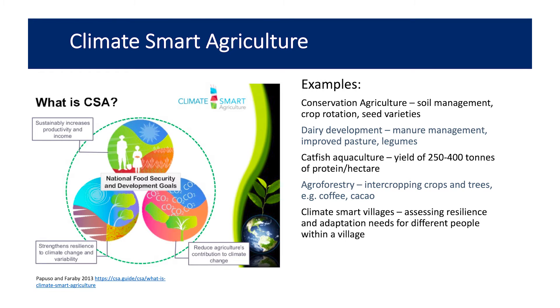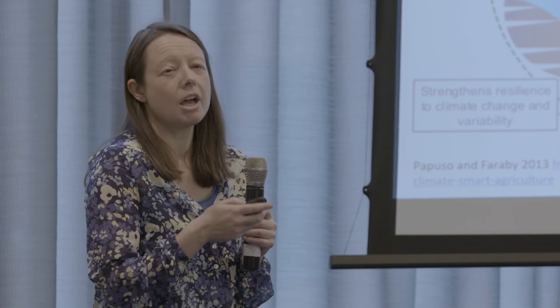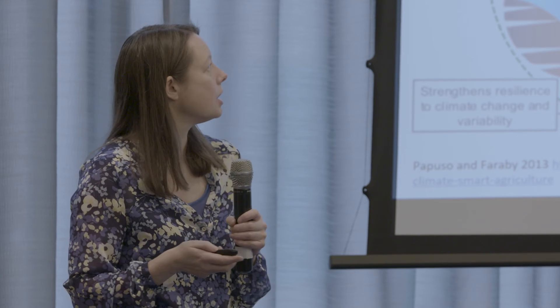One of the methods of trying to improve resilience is through climate smart agriculture, which we've heard quite a bit of. It's basically trying to make cultivation reduce contribution to greenhouse gases, be sustainable and resilient, and produce food for people. Some examples are conservation agriculture, but also different types of dairy development, catfish agriculture, agroforestry, and climate smart villages — there's a whole range of different techniques.